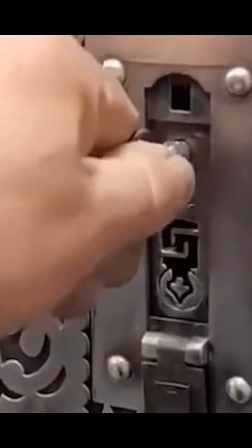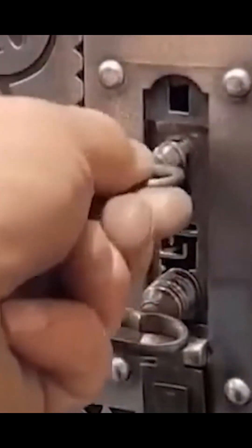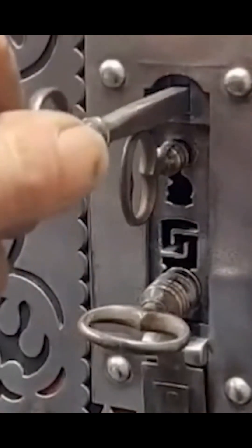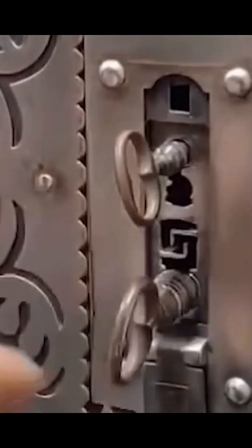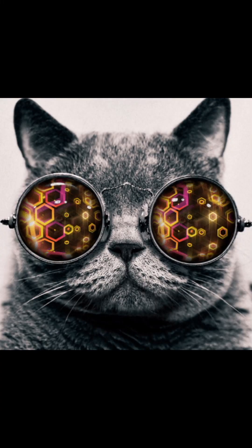You probably recognize the Indian style in all these objects. The ancient Hindus used a very complex system of locks. For example, take a look here — the safe is so complicated that today it just can't be opened. You need to know the right combination of actions.